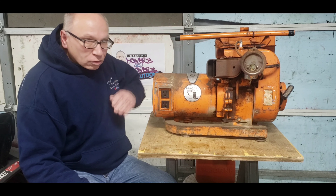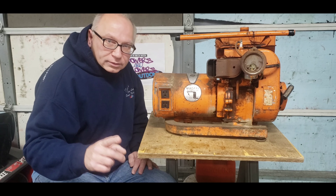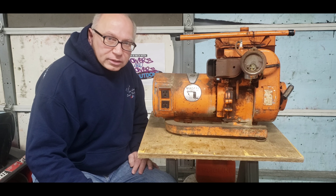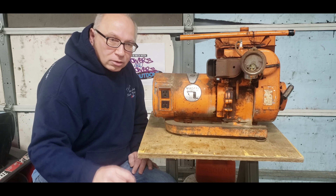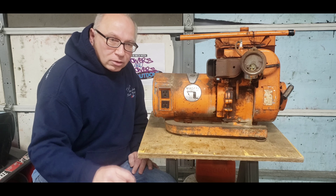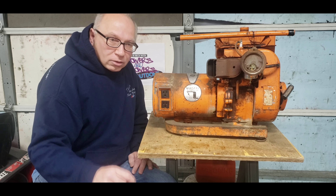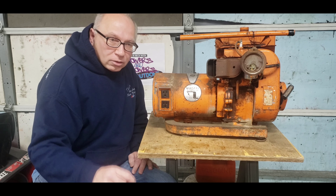Thank you guys so much for watching my videos and making this happen. So next time, we're going to take a look at this generator here. It's a Generac 2250-watt, 2-plug generator. We'll be taking a look at that on the upcoming episode.